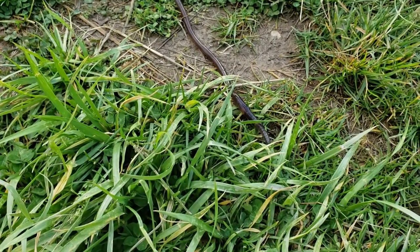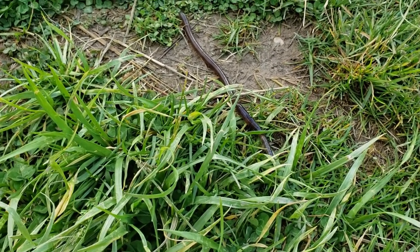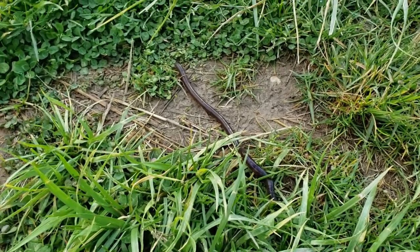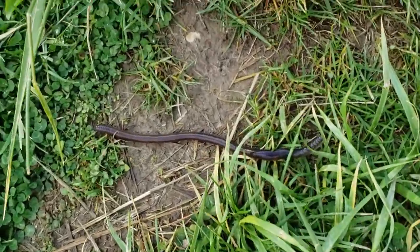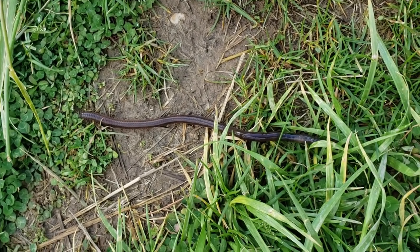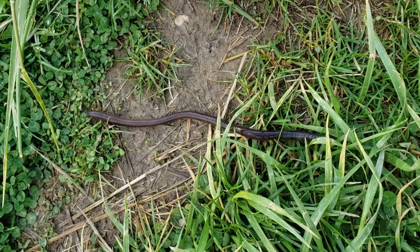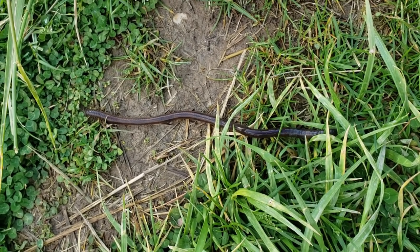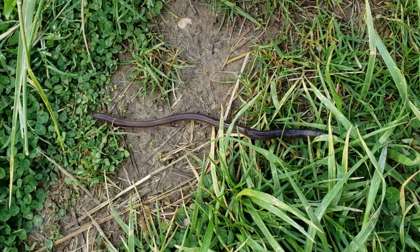We have something squirmy in our path. It may be as big as a snake but this is no snake — this is a nightcrawler, which is really just an earthworm, and they usually come out at night. This is a good sign that the soil is moist and it's almost sundown. We'll go ahead and let them cross our path and keep going.